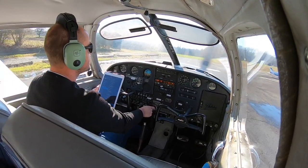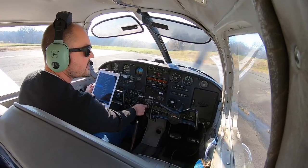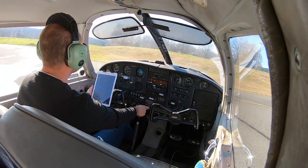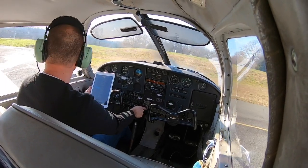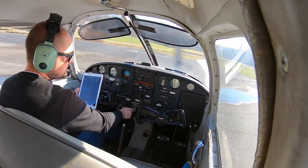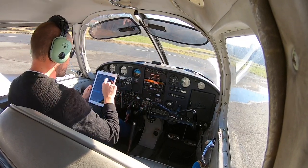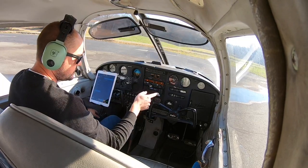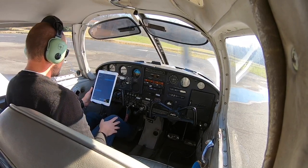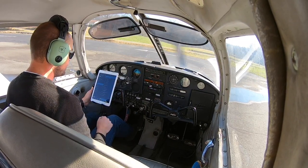Going to clear the runway for this other aircraft. Goose Creek traffic, Cherokee 7 Mike Bravo has cleared 2-2, Goose Creek. The guy is taking off and then I can go ahead and do my clear-runway checklist. Transponder on standby, fuel pump off — we still have fuel pressure. Flaps retract. While I'm waiting and still have to back-taxi, I'm going to go back to takeoff configuration to save some time.